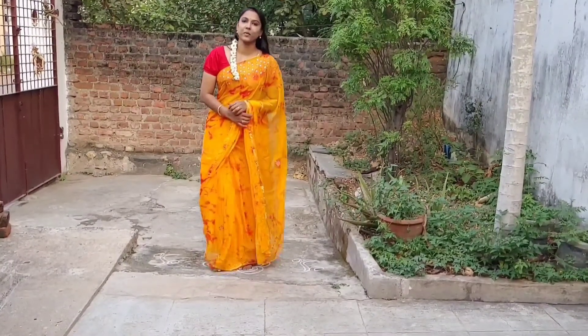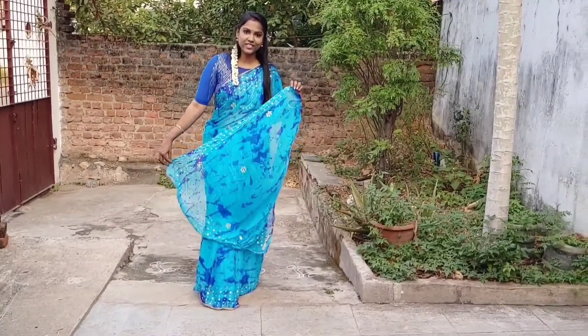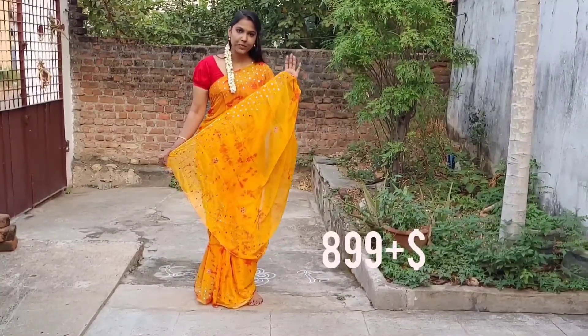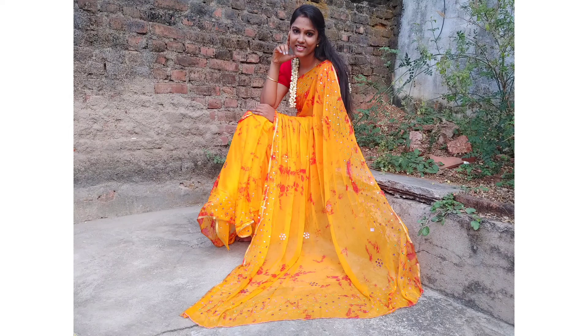This is a sari. It's very light-weighted. I use a contrast blouse for the shoot. Actually, the blouse is the same blue color in the running blouse. It's a plain material. It's the same yellow color plain blouse. I will add the picture at the end of this video.